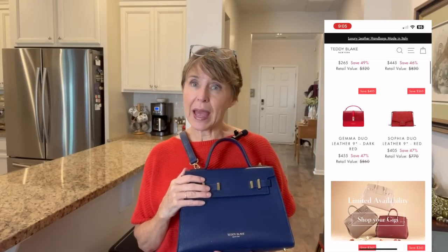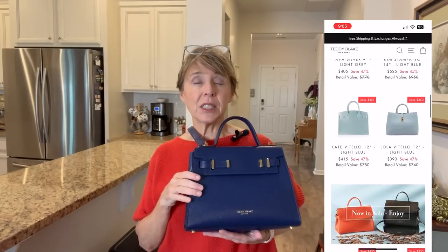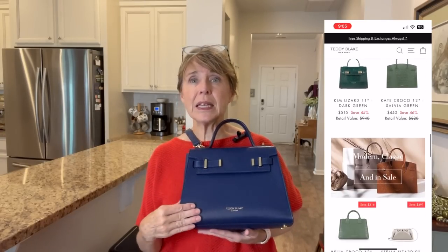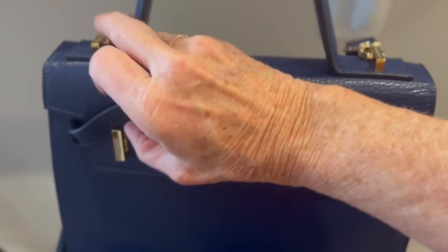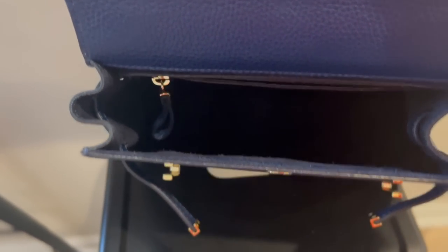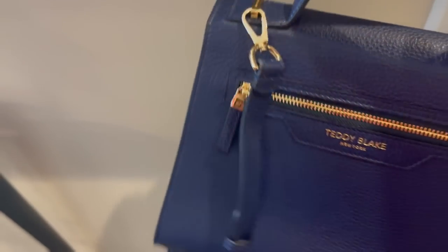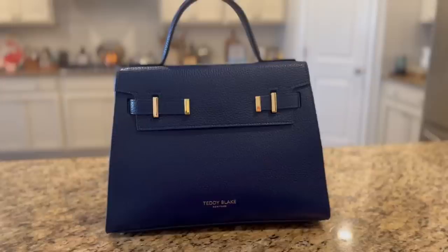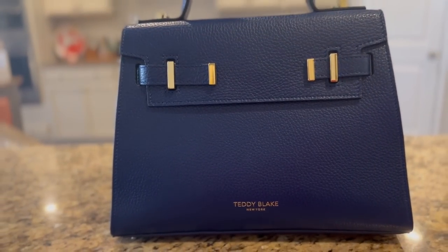I can't recommend these bags highly enough. The color selection is everything you want in a purse. I chose the small, which has one interior pocket — that works well for me. It has beautiful gold clasps and can be crossbody or a wrist bag. Right now they're having their summer sale, so go ahead and check out that link in the description box and take advantage of the deals.